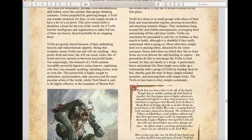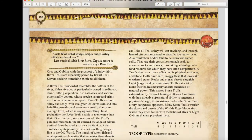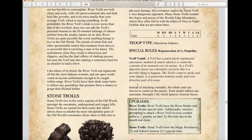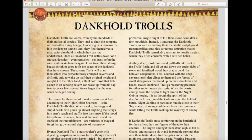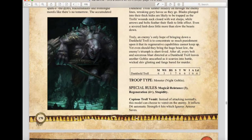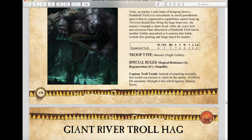River Trolls still have their disgusting abilities and minus one to hit rule, plus River Stride. Stone Trolls are absolutely crazy with Magic Resistance on a 5+ armor save. We have a new unit, the Dank Hold Troll from Age of Sigmar: Movement 6, WS 3, Strength 7, Toughness 6, Wounds 6, Attacks 6, Leadership 6. It's a Monster from the Night Goblins section with Magic Resistance 3, a 4+ Regeneration save, and Stupidity. Its special attack, Copious Troll Vomit, inflicts d6 automatic Strength 6 hits with no armor saves allowed.